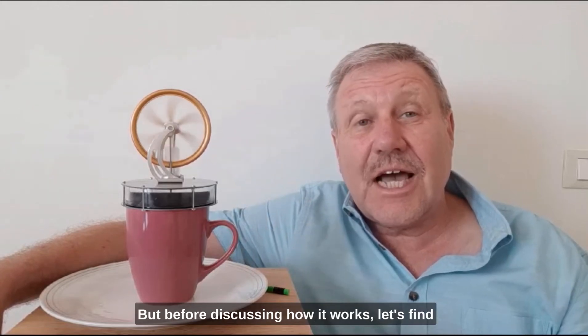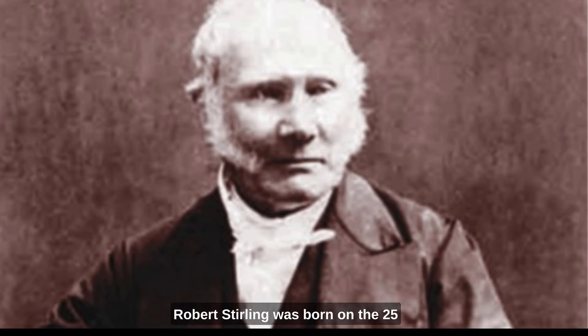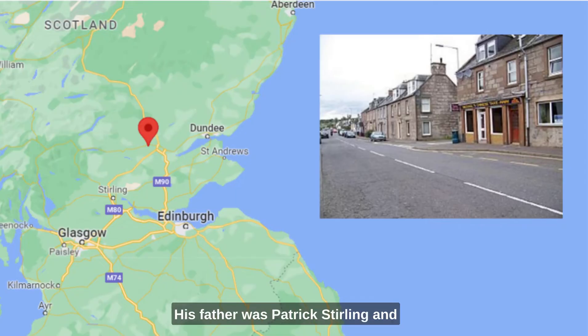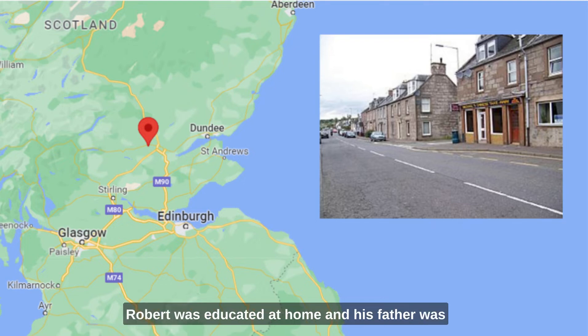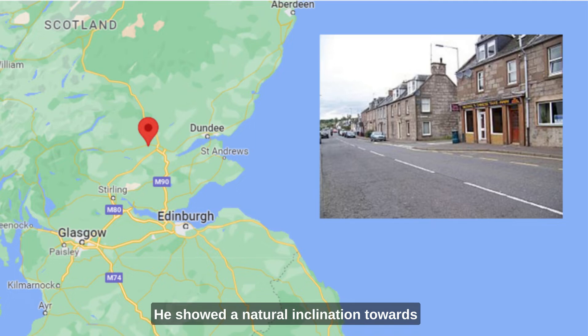But before discussing how it works, let's find out about the man who invented it. Robert Stirling was born on the 25th of October 1790 in Methven, Perthshire, Scotland. He was a third of eight children. His father was Patrick Stirling and his mother was Agnes Stirling. Robert was educated at home, and his father was a serving minister in the Church of Scotland. He showed a natural inclination towards mechanics and engineering from a young age, often experimenting with various constructions. Like so many of these inventors, he was a tinkerer.